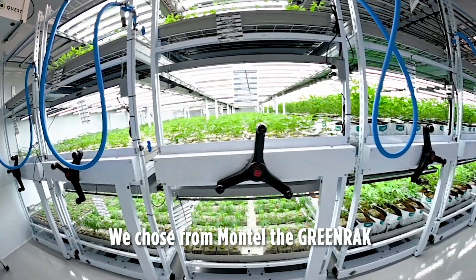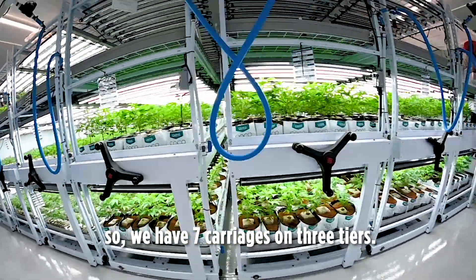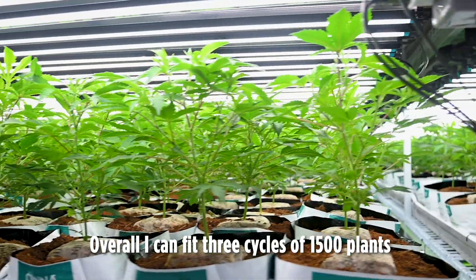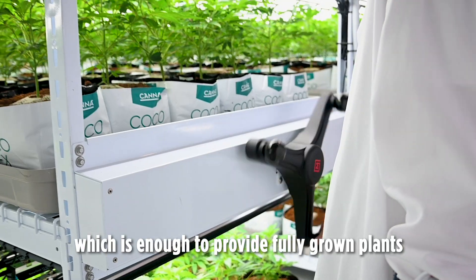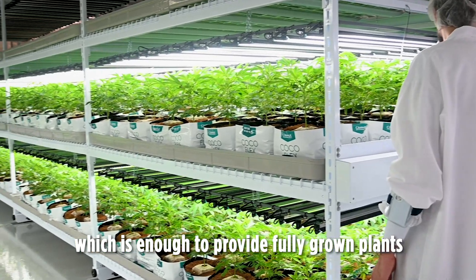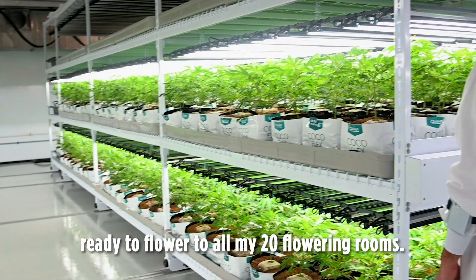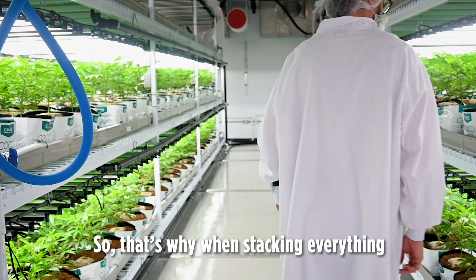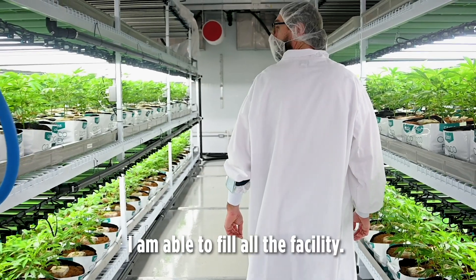We chose from Montel the green rack, so we have seven carriages on three tiers. Overall, I can fit three cycles of 1,500 plants, which is enough to provide fully grown plants ready to flower to all my 20 flowering rooms. That's why, by stacking everything within only one room, I'm able to fill all the facilities.